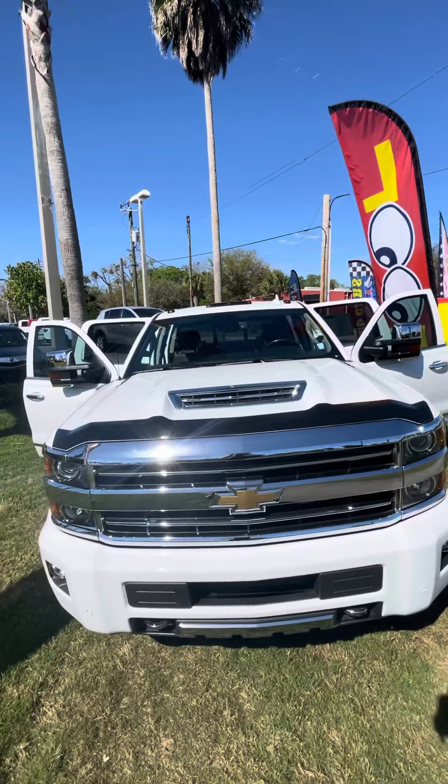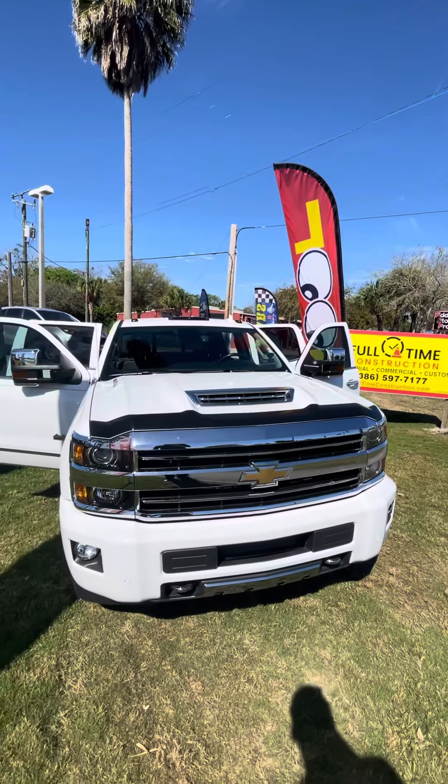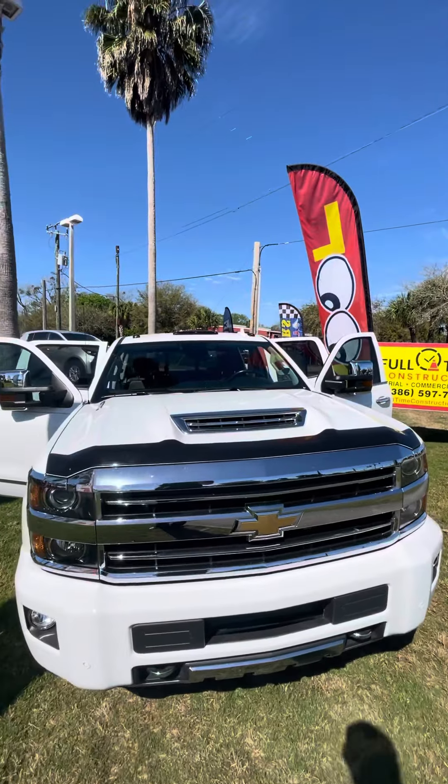Good morning, this is Brock here from Richie Autos. Just making a short video of the Chevy Silverado High Country 2500 Heavy Duty.